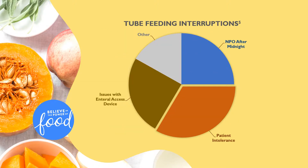Tube feeding is unexpectedly held for a variety of reasons. Within the critical care setting, 25% can be attributed to NPO after midnight orders placed in preparation for tests and procedures, 25% to issues with enteral access device such as tube clogging and replacement, and 33% to perceived patient intolerance. Of this perceived intolerance, only half represents true intolerance — it is this portion that we have the power to reduce or eliminate.